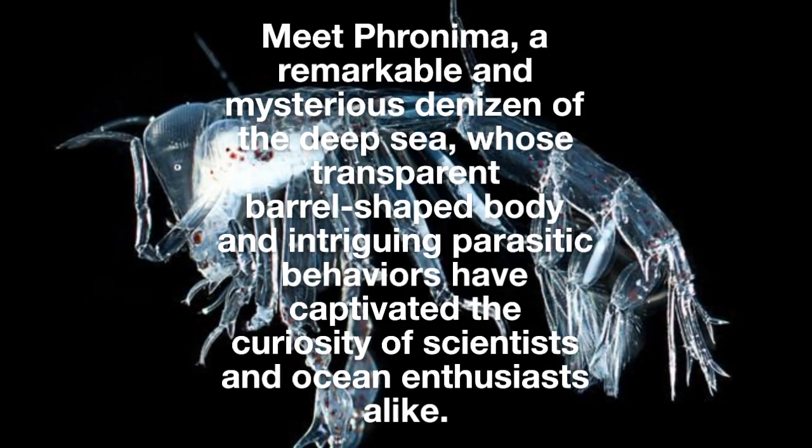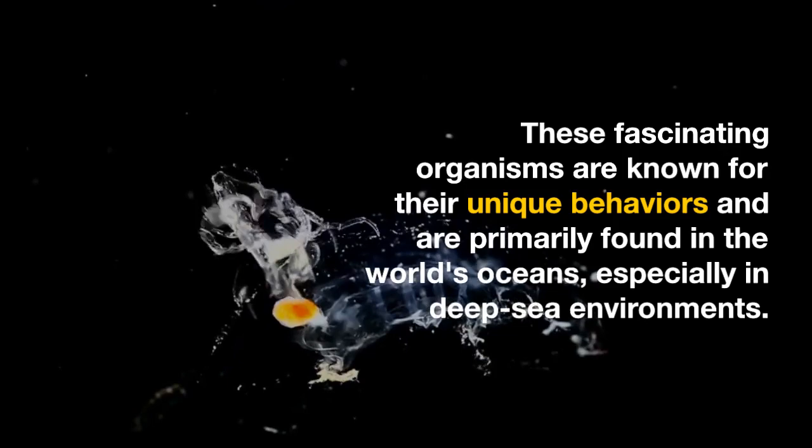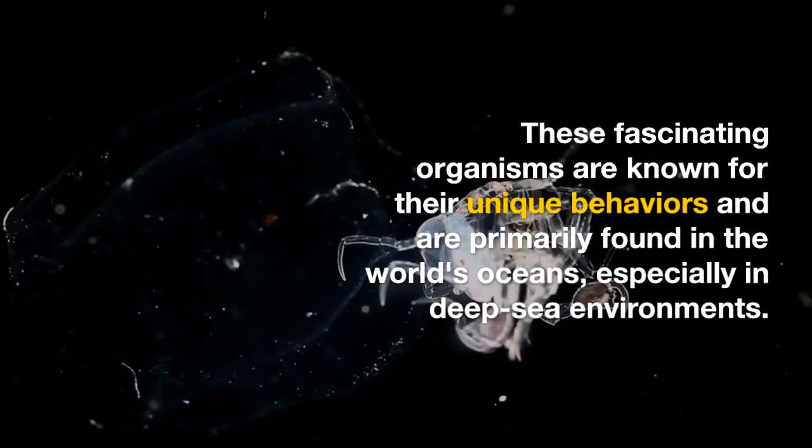Fronema is a genus of small barrel-shaped deep-sea creatures that belong to the amphipod crustacean family Fronimidae. These fascinating organisms are known for their unique behaviors and are primarily found in the world's oceans, especially in deep-sea environments.